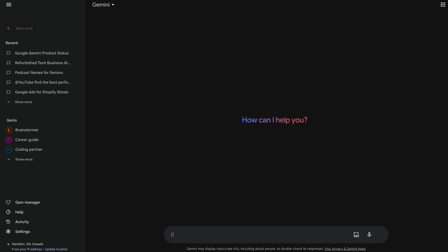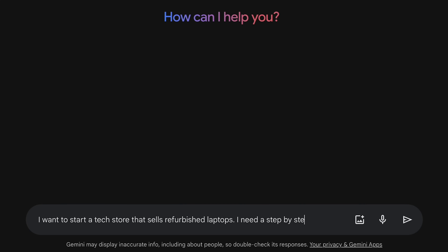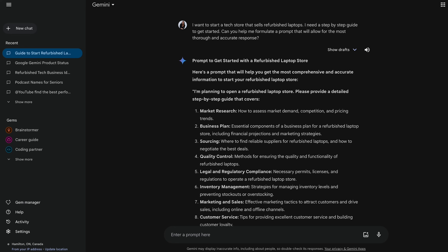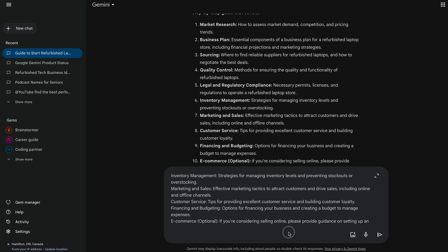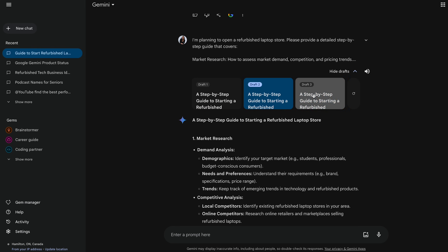To access Google Gemini, go to gemini.google.com, where you'll see your previous chats along the side and enter your prompt at the bottom. Let's talk about writing prompts — there is an art to this. If you're not writing your prompts properly, you're wasting your time. I recommend starting by asking Gemini how to formulate your prompts. For example: "I want to start a tech store that sells refurbished laptops. I need a step-by-step guide to get started. Can you help me formulate a prompt that will generate the best response?" Gemini also gives you three drafts of the response so you can pick the one you like best.